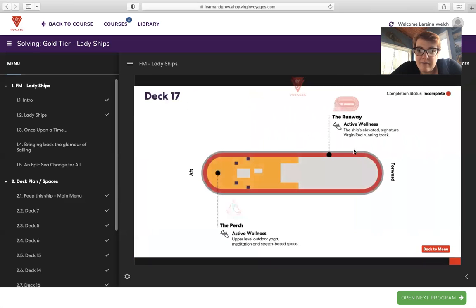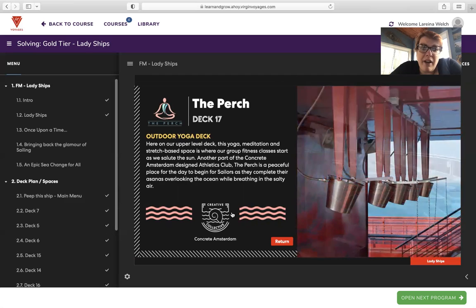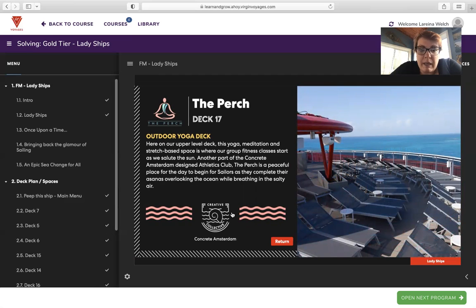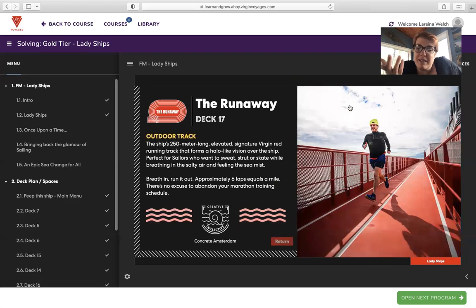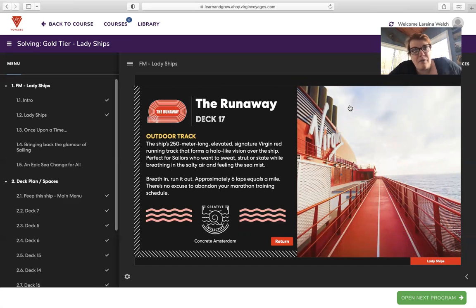The last two options: The Perch — an active wellness outdoor yoga deck on the upper level. This yoga, meditation, and stretch-based space is where group fitness classes start as we salute the sun. Part of the Concrete Amsterdam-designed Athletics Club, the Perch is a peaceful place for sailors to complete their asanas overlooking the ocean while breathing in the salty air. The Runway — there's always a track on every ship and the Virgin Scarlet Lady is no exception. The outdoor track is a 250-meter long elevated signature Virgin red running track that forms a halo-like vision over the ship, perfect for sailors who want to sweat, strut, or skate in the sea mist. Approximately six laps equals a mile.